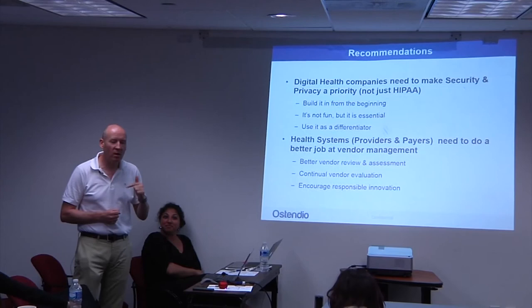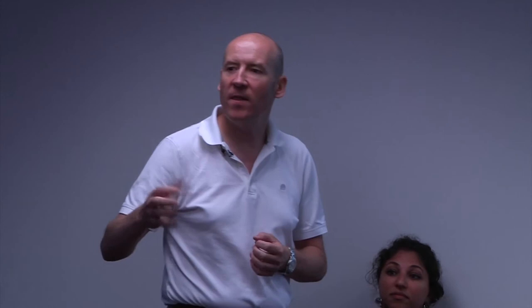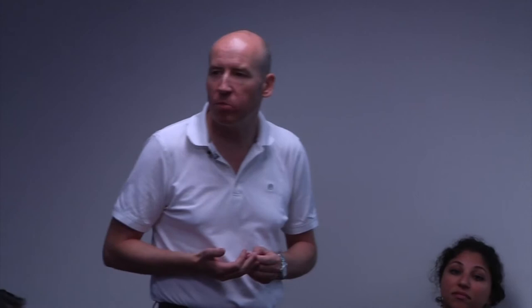More importantly, what we're finding is that our customers now include the information we provide in their sales collateral. When they pitch to health systems, they include the fact that they're on the MyVCM Trust Network as a differentiator — demonstrating that they can be trusted and will actively share their compliance data up front.